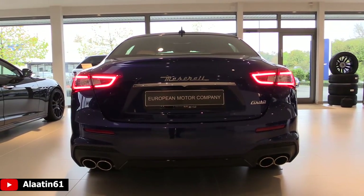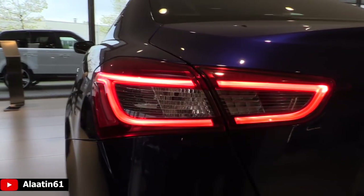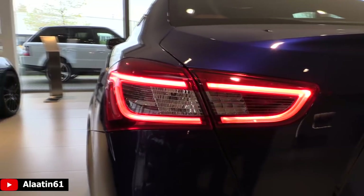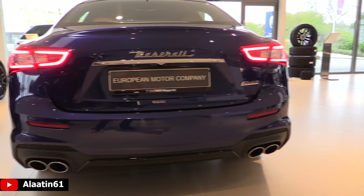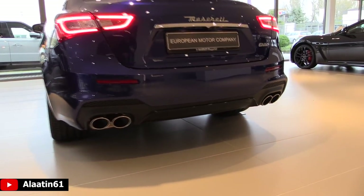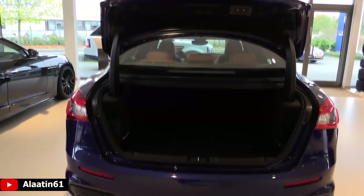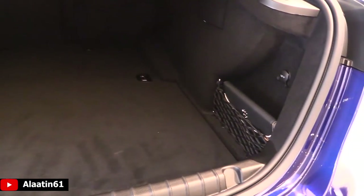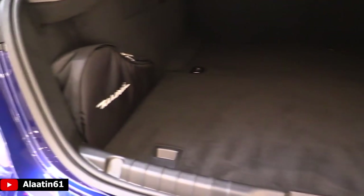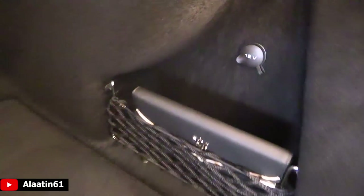It has the Harman Kardon premium sound system, delivering rich and detailed sound quality with a 900-watt amplifier, a high-performance subwoofer, and 10 speakers with high power handling capability. You can also buy the Ghibli with the Bowers & Wilkins surround sound system, which is optional. It features 15 speakers including mid-range drivers and rear woofers made from Kevlar, producing a total of 1,280 watts.